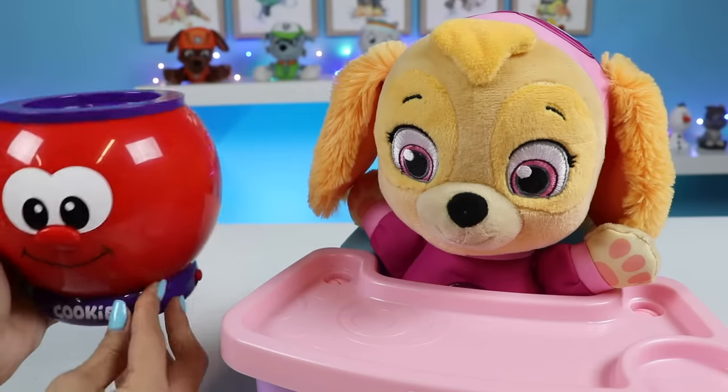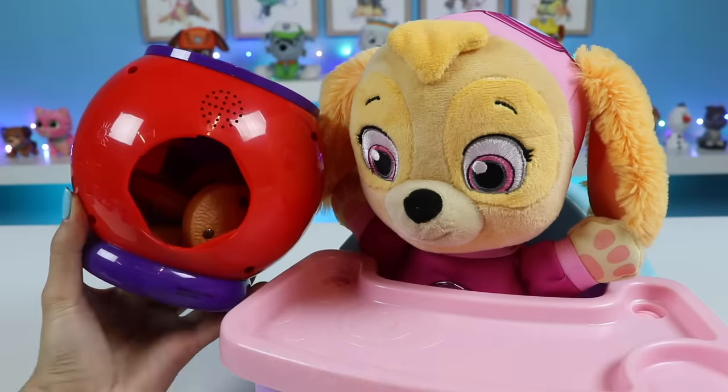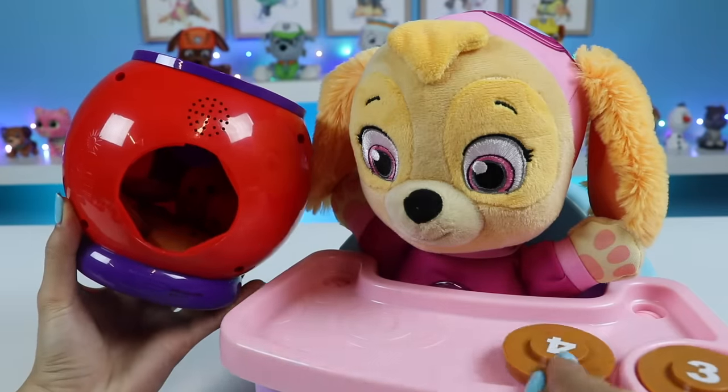Can we play more games? Skye loves learning. Sure. Let's flip the cookies on the other side now and we can play the find-it game again. Okay.